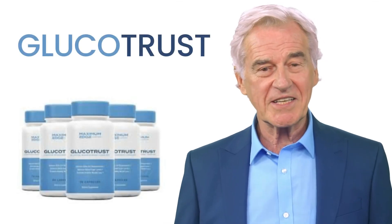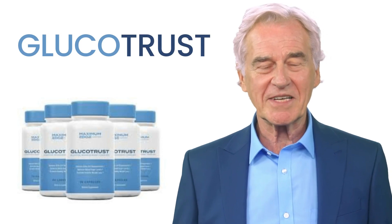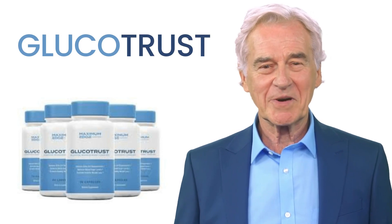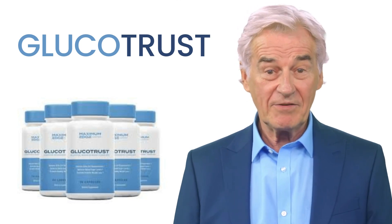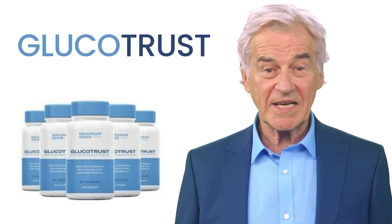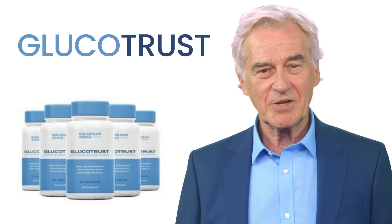Today we will talk about Glucotrust. We have prepared a full review video with everything you need to know before you buy Glucotrust. I also have some important alerts which I will talk about throughout the video, so pay close attention so that you don't make mistakes when using or purchasing Glucotrust.